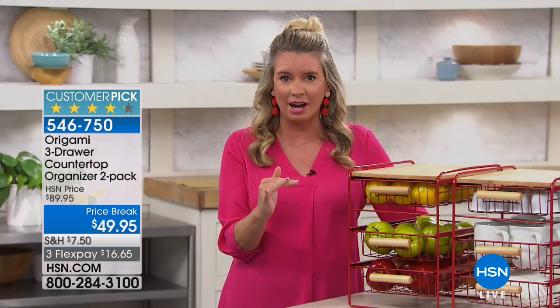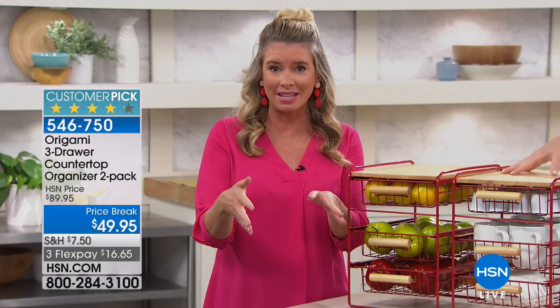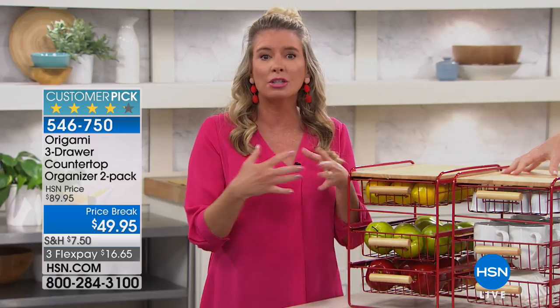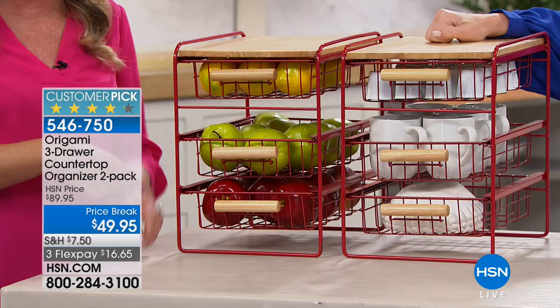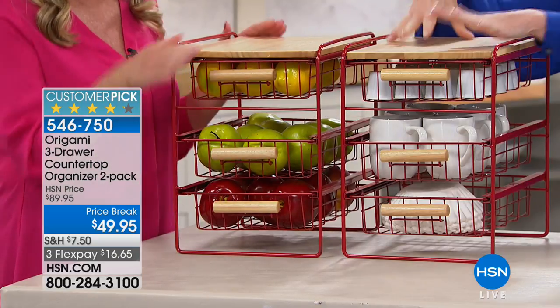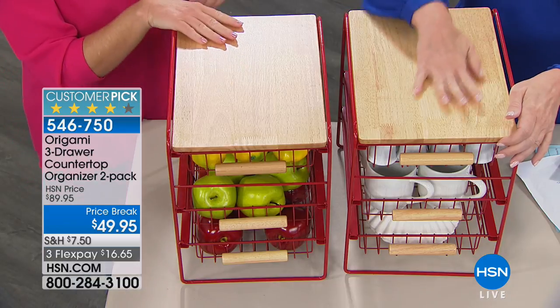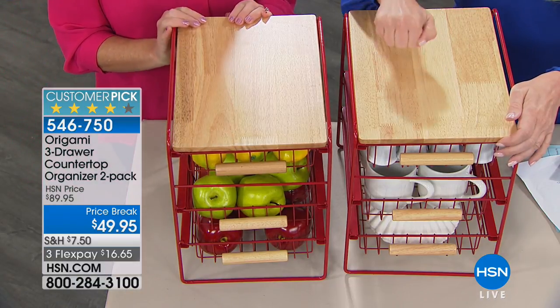You can hide it underneath your countertops or cabinets, or put it right on top. It's Origami, so what do we love most? You don't need a tool, you don't need instructions, you don't have to do anything to put this together. It comes like this — ready to use.